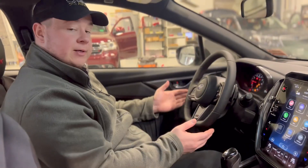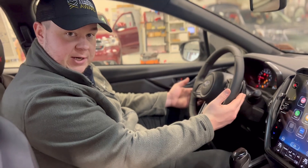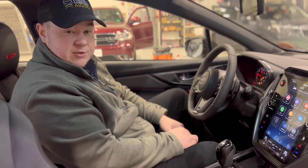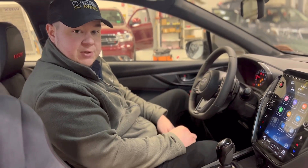Looking at the steering wheel, we have paddle shifters located on the back. The right side is used to upshift and the left side is used to downshift, giving you the thrill of driving a manual transmission without the clutch.